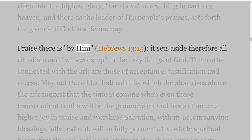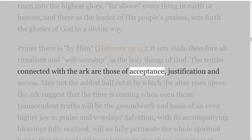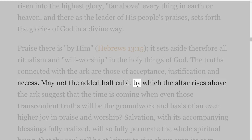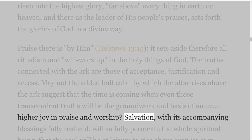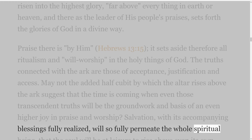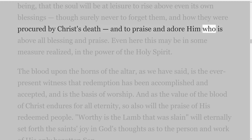Praise there is by Him, Hebrews 13 verse 15. It sets aside therefore all ritualism and will-worship in the holy things of God. The truths connected with the ark are those of acceptance, justification and access. May not the added half-cubit by which the altar rises above the ark suggest that the time is coming when even those transcendent truths will be the groundwork and basis of an even higher joy in praise and worship? Salvation with its accompanying blessings fully realized will so fully permeate the whole spiritual being, that the soul will be at leisure to rise above even its own blessings, though surely never to forget them and how they were procured by Christ's death, and to praise and adore Him who is above all blessing and praise.